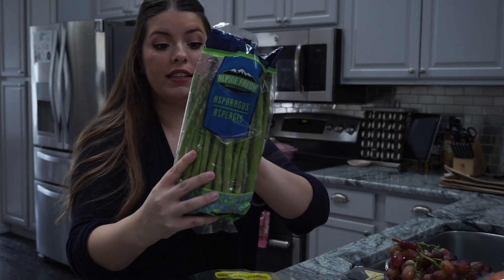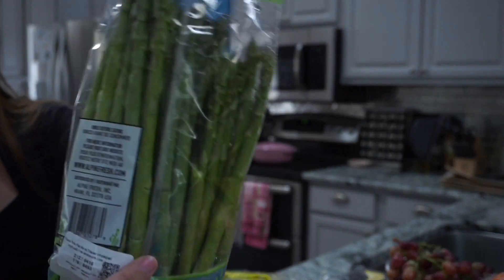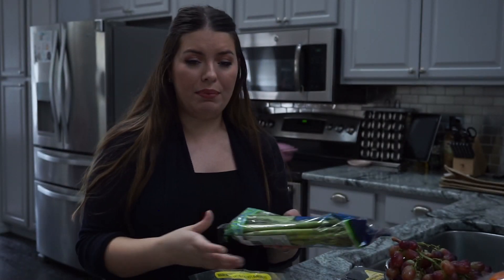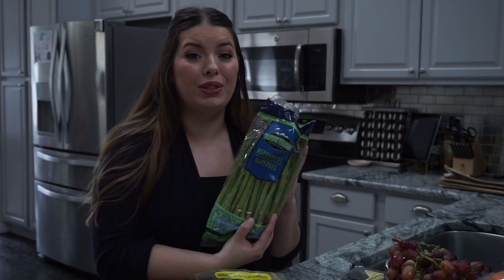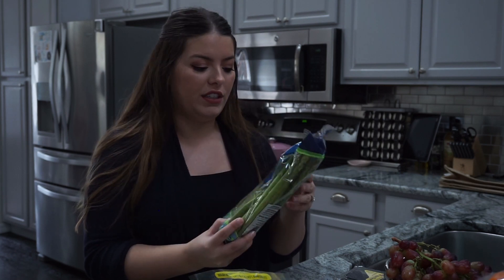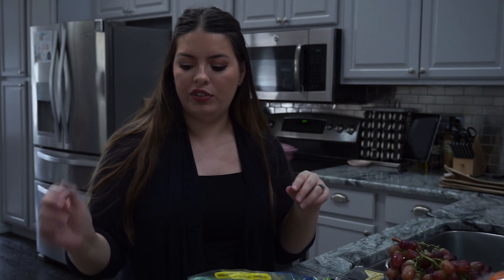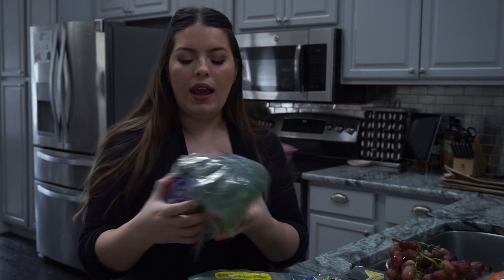For veggies, I have some really beautiful asparagus — look at these, nice and thick! I'm so excited. I'm pretty sure they were $2.49 for this big bag, which is super good for asparagus. I'm going to have this as a side veggie for dinner a couple of nights next week.